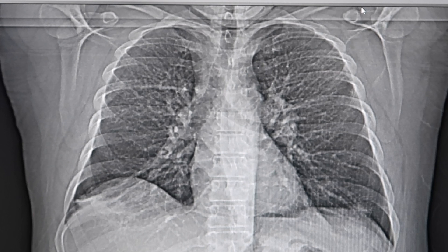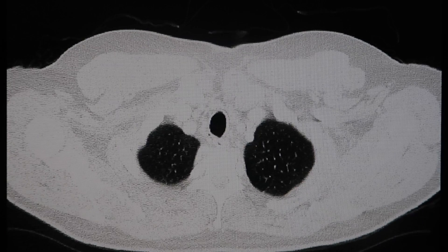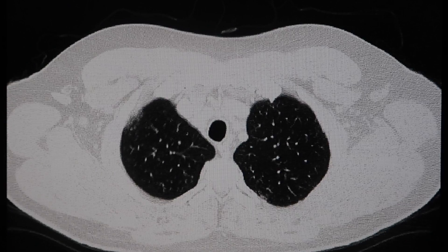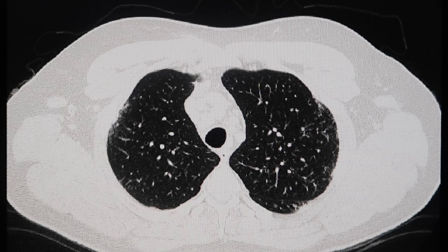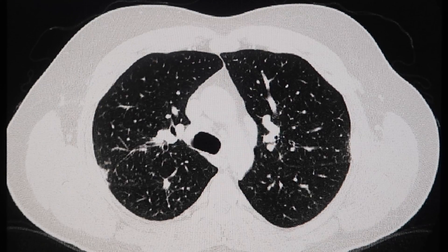What you're looking at now is an animation of my CT scan. The radiologist, upon looking at it, said that it looks most likely like sarcoidosis.